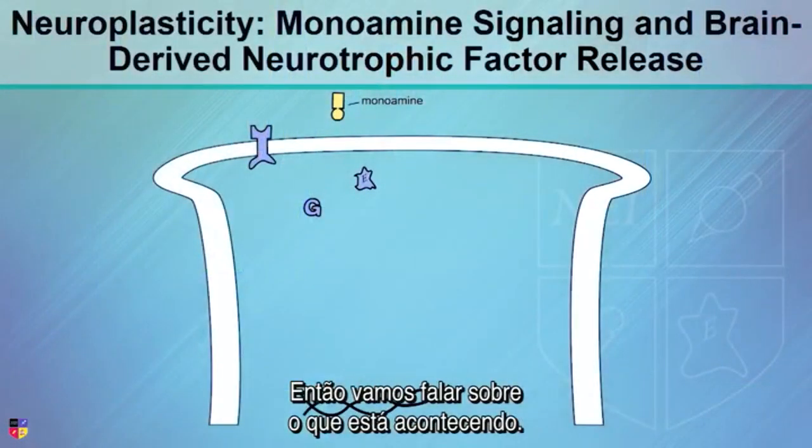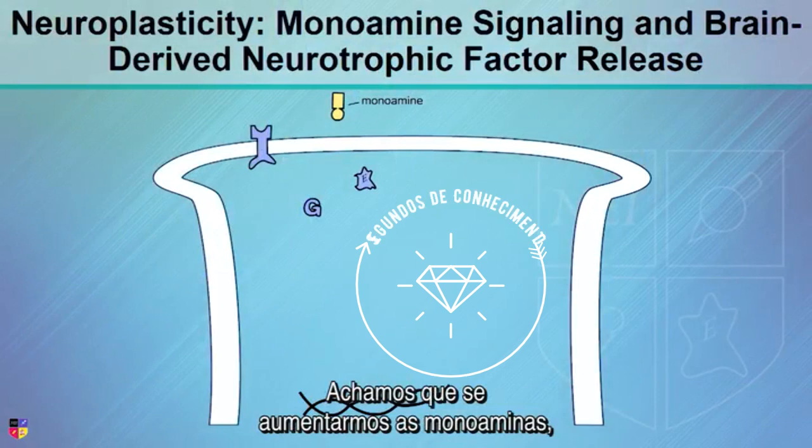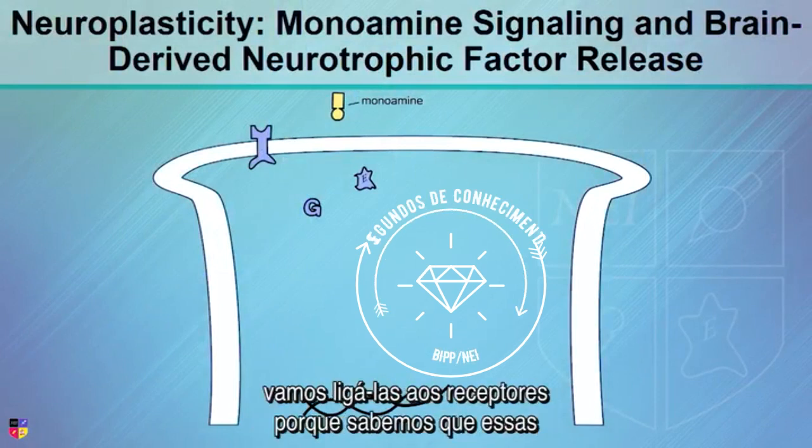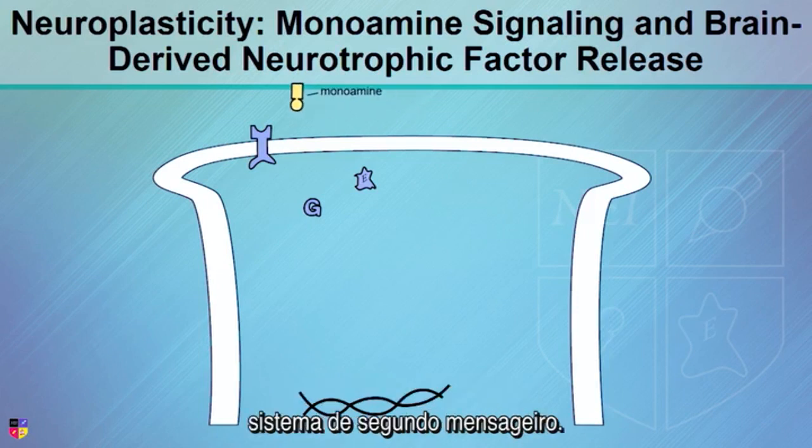So let's talk about what is happening, what's actually happening here, we think. We think if we increase monoamines, we're going to bind to receptors because we know that these monoamines bind to the receptors, and then we have second messenger systems.